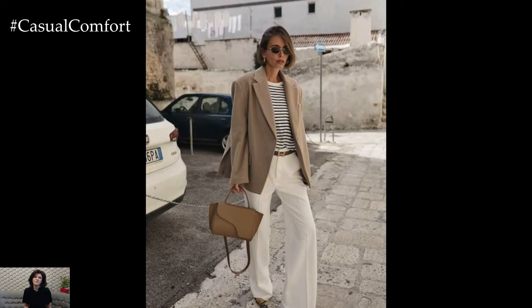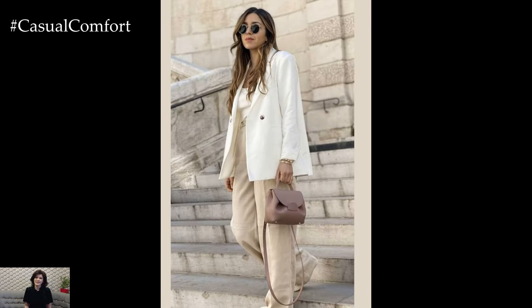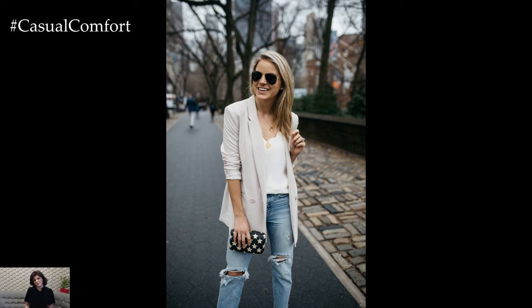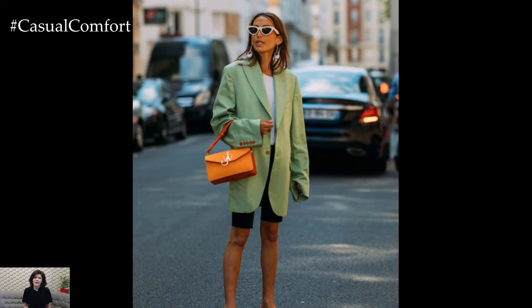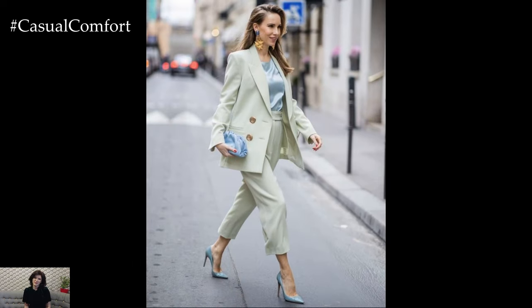In addition to these styling ideas, don't forget to experiment with layering and accessories to personalize your summer blazer look. A lightweight scarf, statement belt, or chic brooch can add flair and individuality to your outfit. Consider playing with textures, such as pairing a linen blazer with a silk top, to create visual interest. Always choose breathable fabrics and ensure a good fit to stay comfortable and stylish in the summer heat. With these tips, you can make the most of your blazer collection all season long.